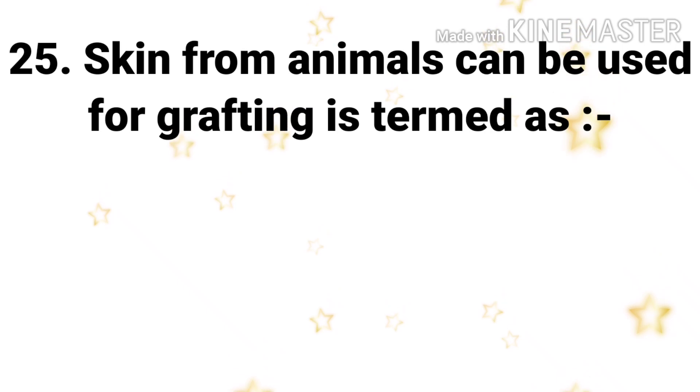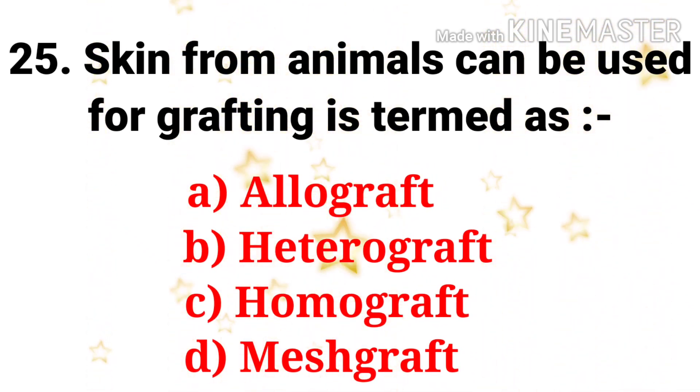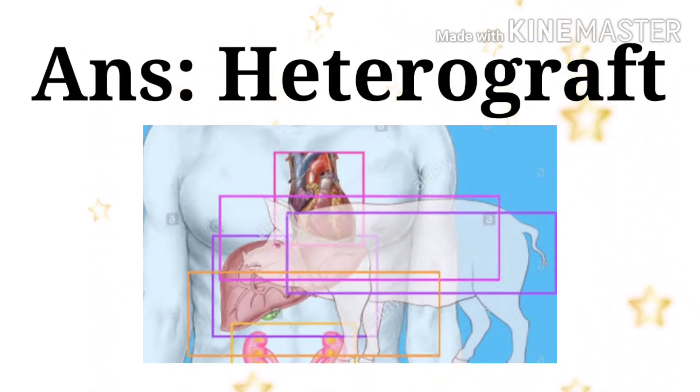Next and last question: skin from an animal used for grafting is termed as — the options are allograft, heterograft, homograft, and mesh graft. The answer is heterograft.